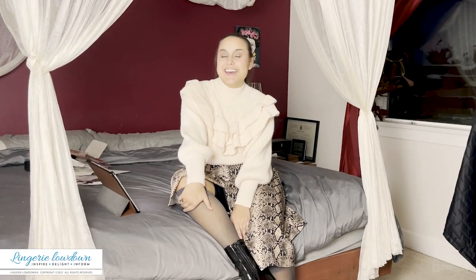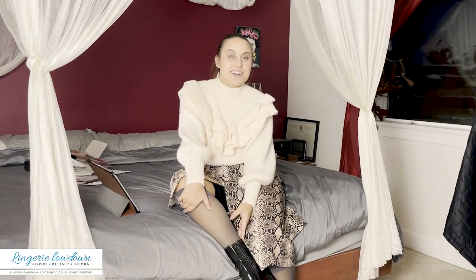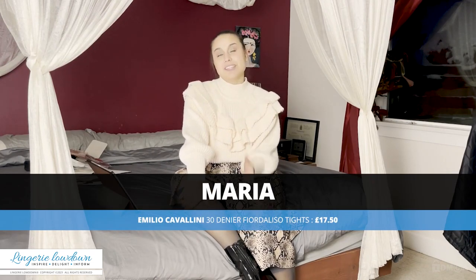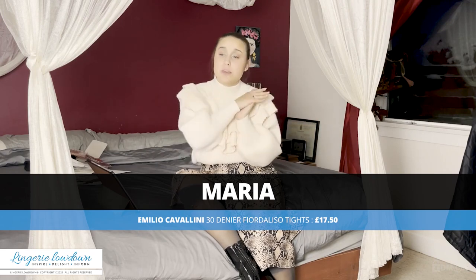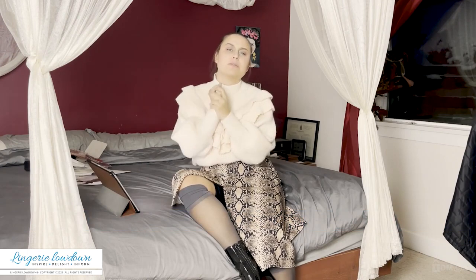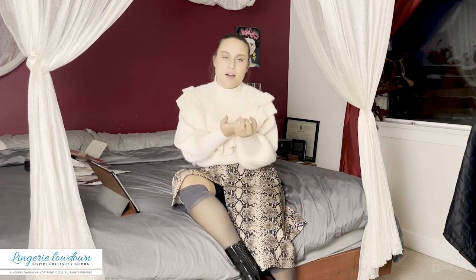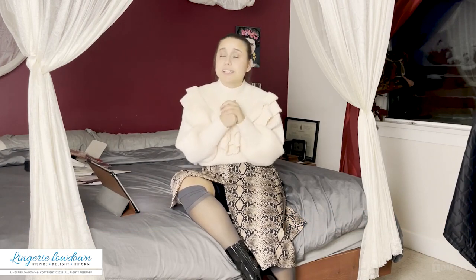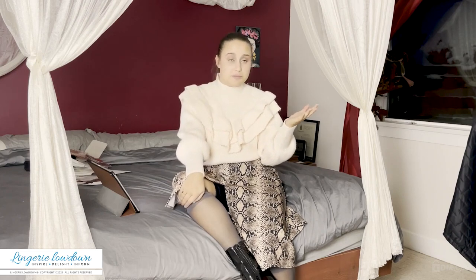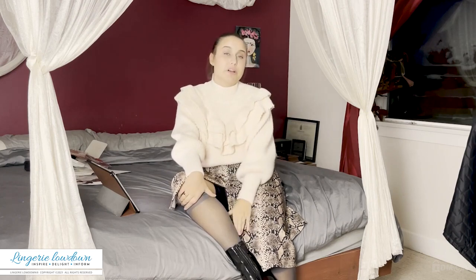Hello and welcome to Lingerie Lowdown. My name is Maria. Have you ever wondered which lingerie to buy or how to style it? Here at Lingerie Lowdown, that's exactly what we do. We try on a countless number of products from countless brands and tell you our honest opinion, and we try a few different outfits to show you how we would wear it.